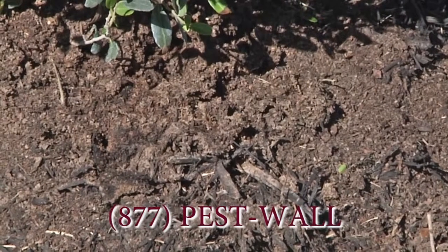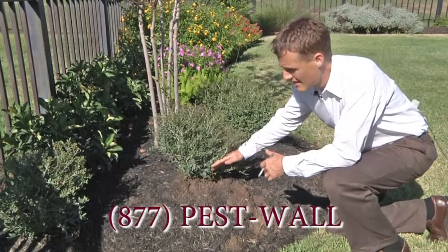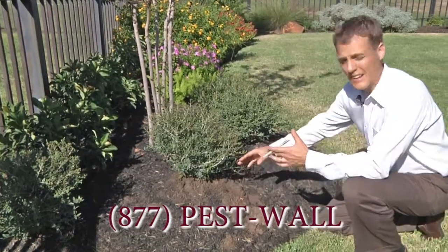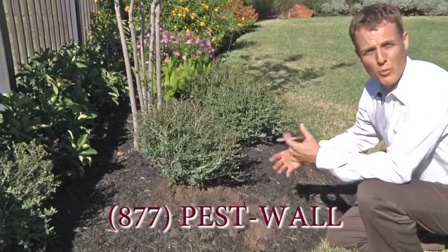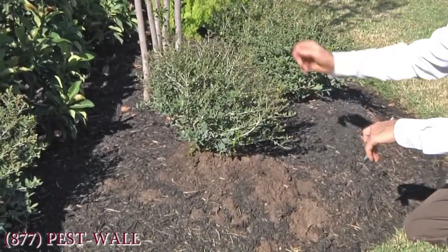Here we have an example of a fire ant colony that's moved in underneath the roots of this plant. The homeowner keeps this plant and this whole bed more moist than the yard, generally speaking, because he wants to keep the plants alive and the flowers blooming.